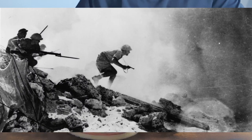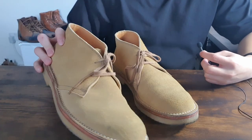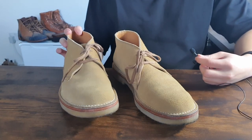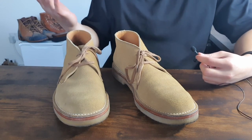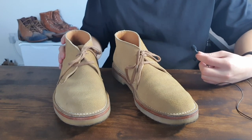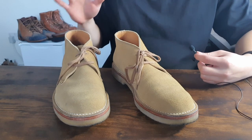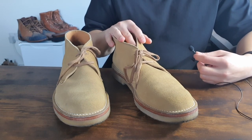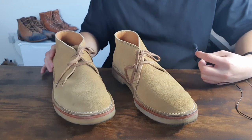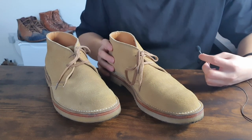A brief history of desert boots: they became historically popular during the desert campaign in World War 2, while the British Army was in Egypt, Libya, and Tunisia. Regular boots were too hot and not ideal, so low-cut boots with crepe outsoles were worn because of the weather — they were easy to walk in and less hot. Chukka boots or desert boots became really popular, though you can't really tell who made the first ones because it's such a simple shoe design.